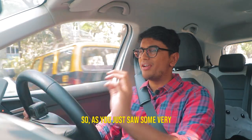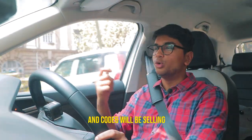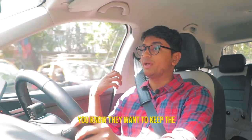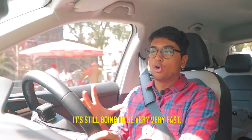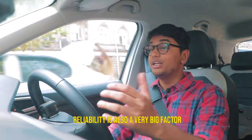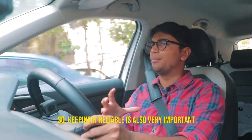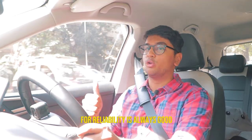As you just saw, some very impressive dyno results. The sheet shown was of a more aggressive map, but Code 6 will be selling a slightly milder map to its customers to keep the reliability of the car intact. It's still going to be very fast, but just not as aggressive. Reliability is a very big factor when it comes to tuning a car like the Taigoon, so a little trade-off for reliability is always good.